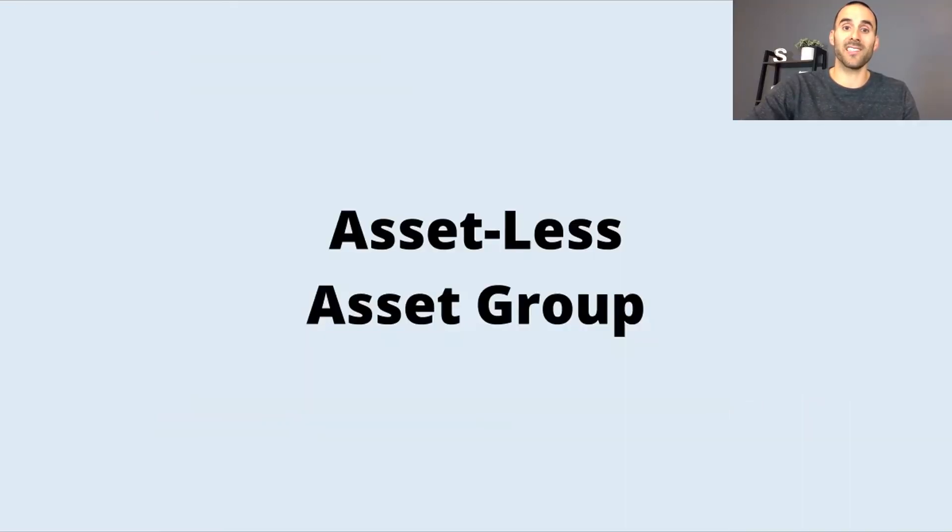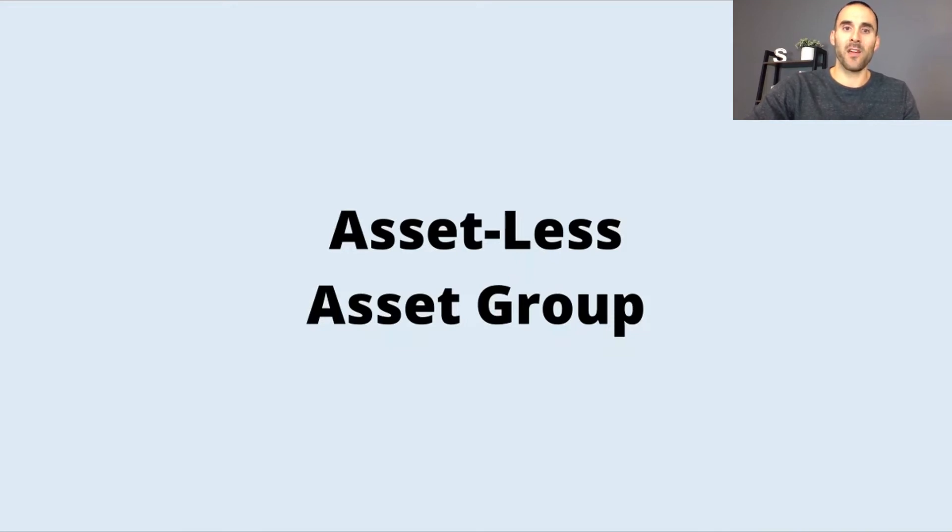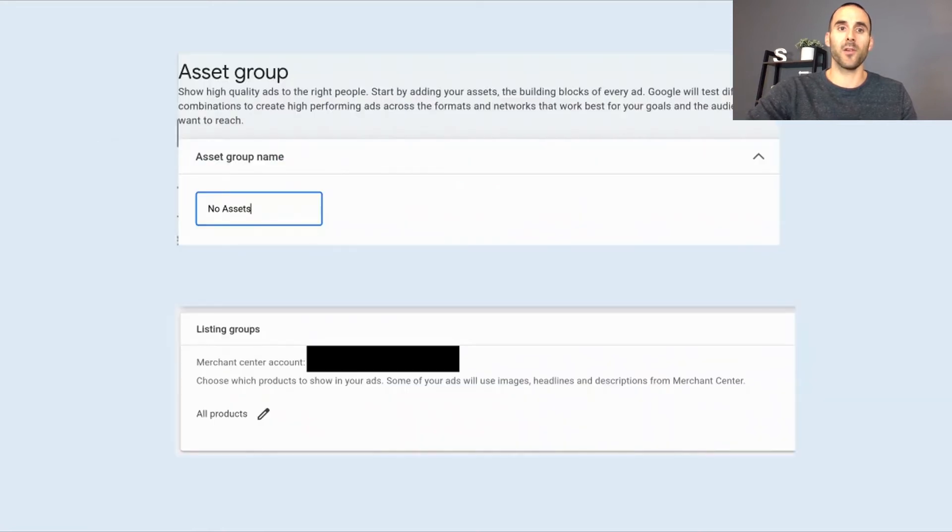To do that, we need to create what's called an Asset Lists Asset Group. A Performance Max Asset Group is made up of images, logos, headlines, descriptions, and videos that you add when creating your campaign, and Google assembles advertisements using combinations of those assets. To create this, we make an Asset Group — I'm going to call it 'No Assets' — and then connect your Google Merchant Center feed with the products you want to show inside your Performance Max campaign.